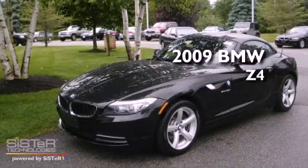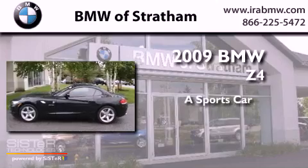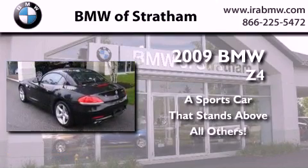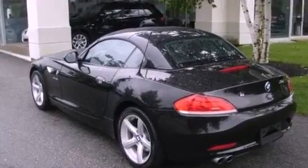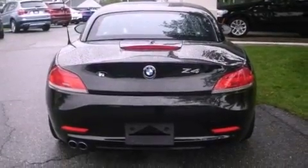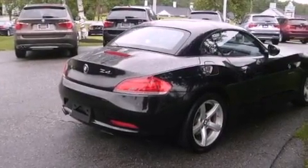This is a certified pre-owned 2009 BMW Z4. Its top features include an aluminum hood, adaptive brake lights, a low tire pressure indicator, and alloy wheels.